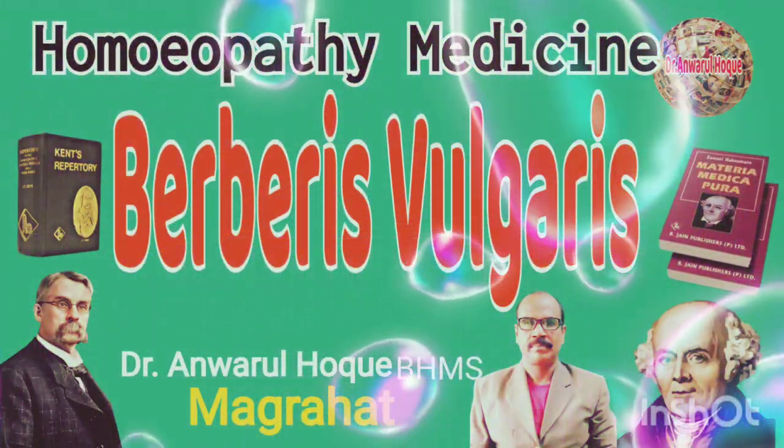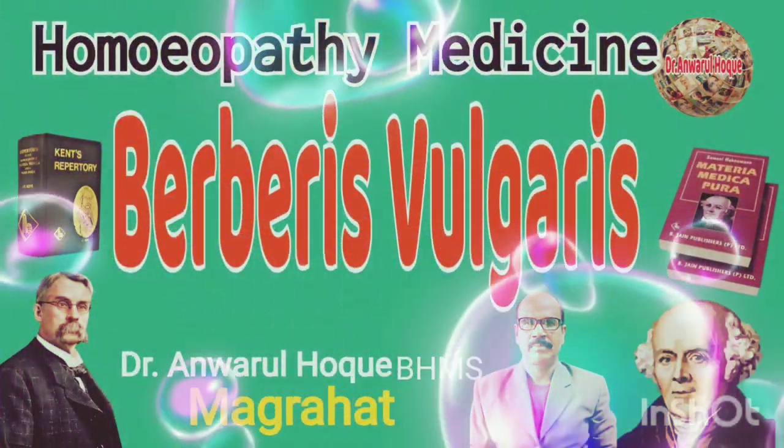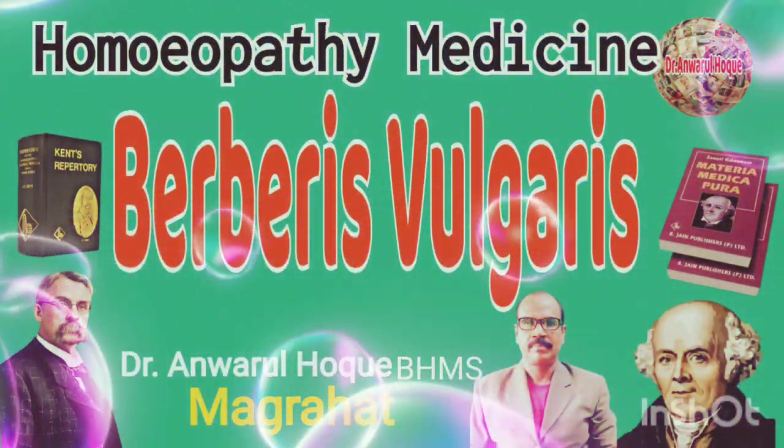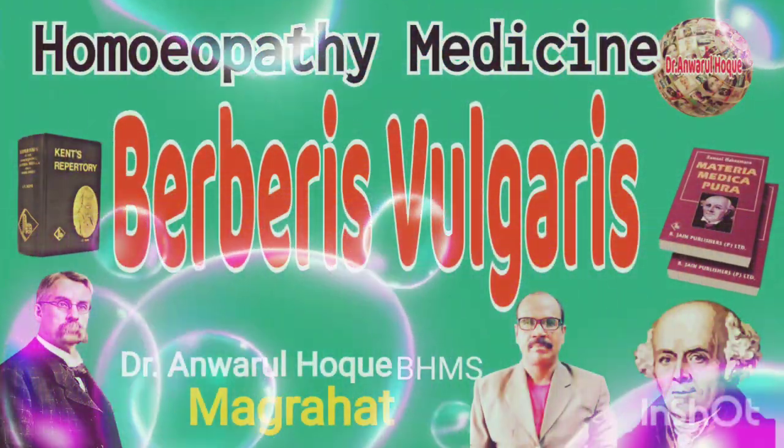Berberis belongs to the vegetable kingdom, the natural order Berberidaceae, to which order also belong Caulophyllum and Podophyllum.